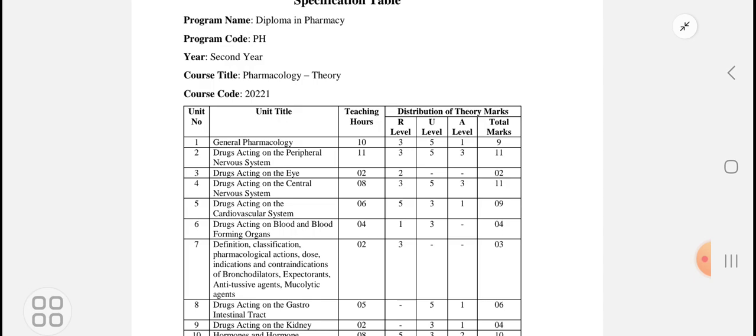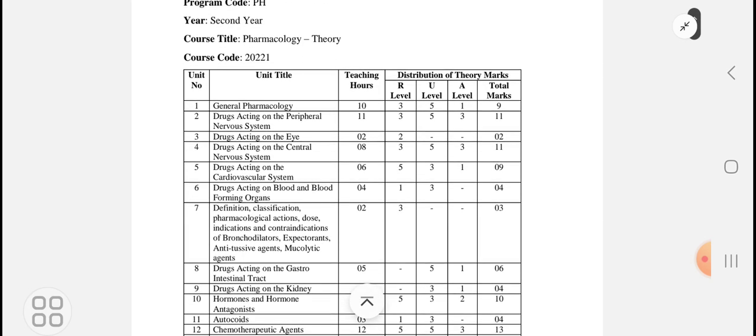If you see the previous year results, many students remain with the subject — mainly Pharmacology, then some remain with Pharmacotherapeutics, then Hospital and Clinical Pharmacy (H&CP).